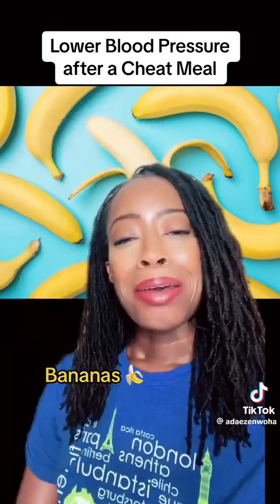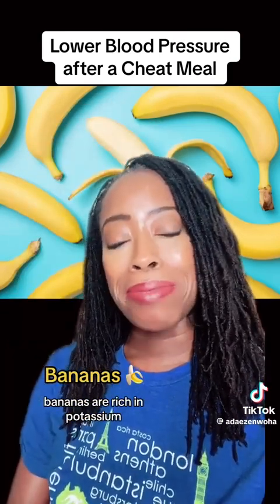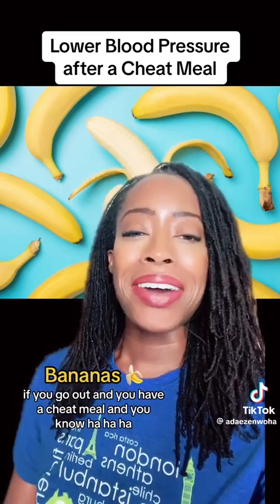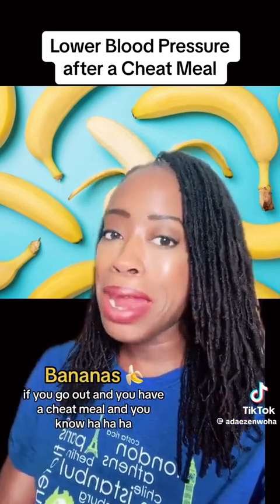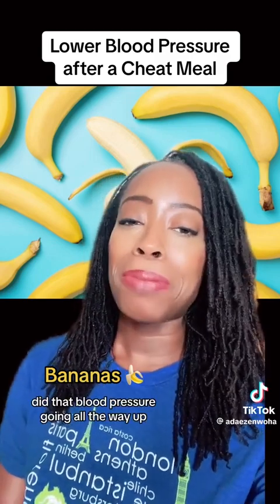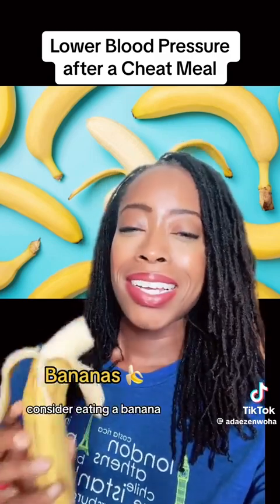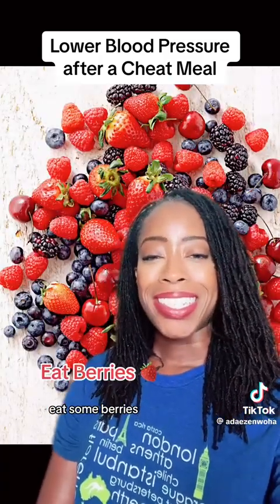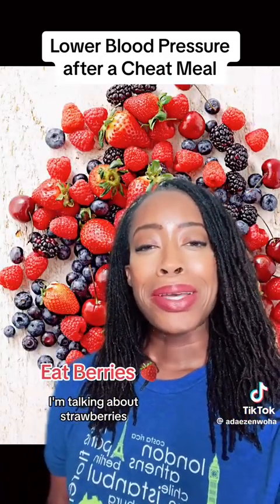Next, eat a banana. Bananas are rich in potassium, and that's great for the heart and even better for blood pressure. If you go out and have a cheat meal and you know that blood pressure is going all the way up, consider eating a banana.